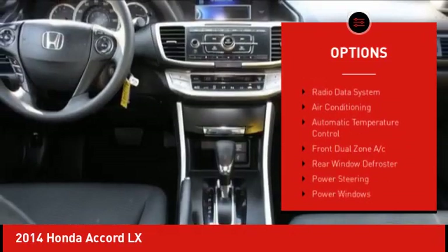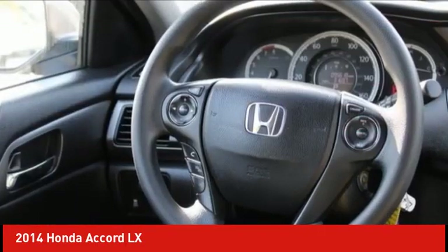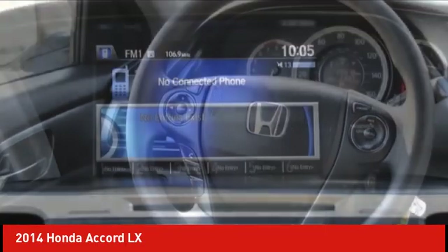Remote keyless entry, speed control, four-wheel disc brakes, rear window defroster, and security system.